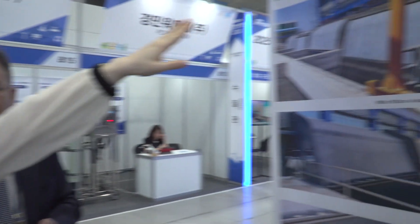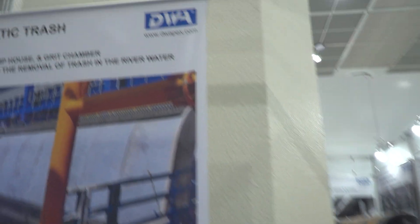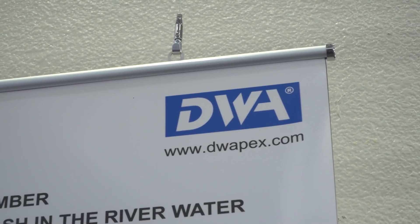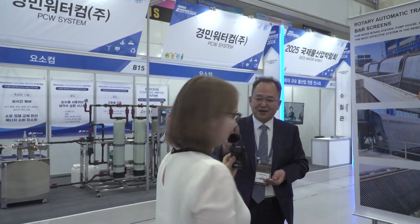If you are a contracting company or environmental solution company, don't forget this is their homepage — you can access it and find more materials and installation case studies. I hope you find great partners for your business and expand further. Thank you very much for visiting our booth. You're welcome. Have a good day. Bye-bye.